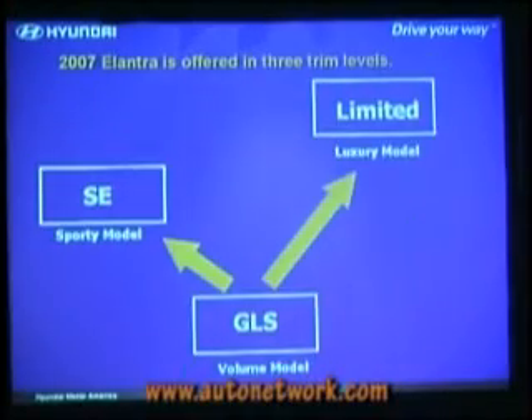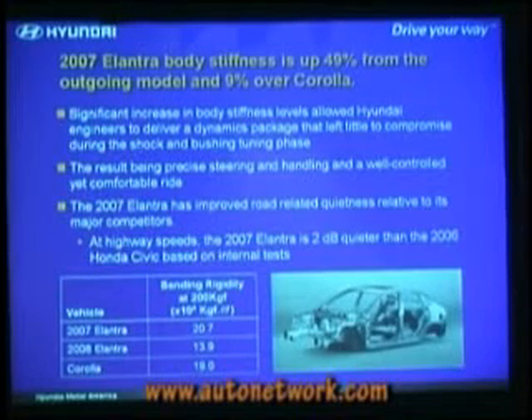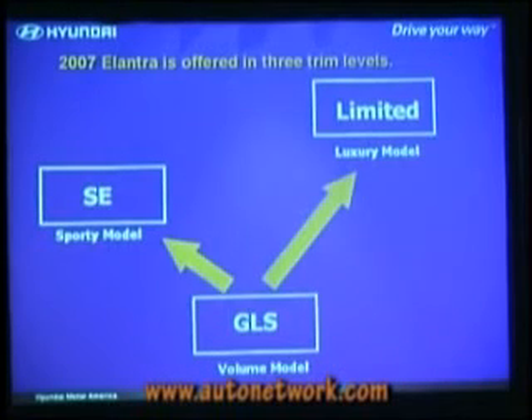Has the Elantra been crash-tested yet? Not yet — it's really up to the government as to when they crash-test. Our own internal testing projects five-star up front and four to five stars for the side. There's always an error band around side impact testing in particular.